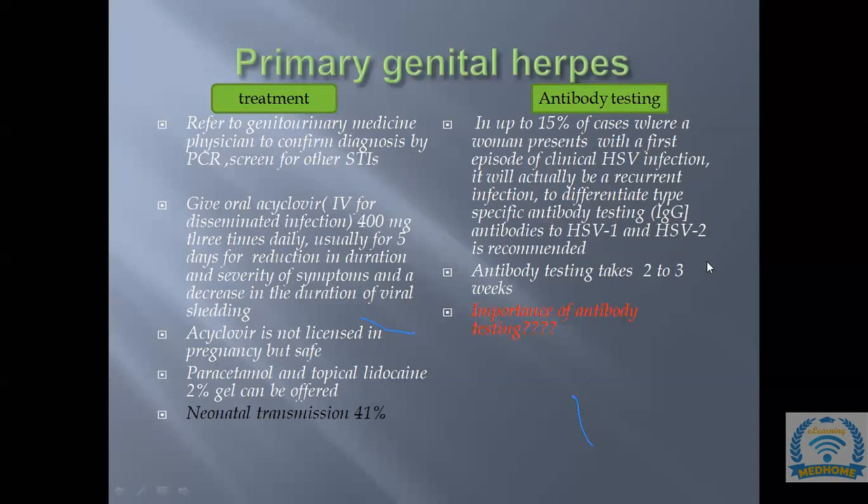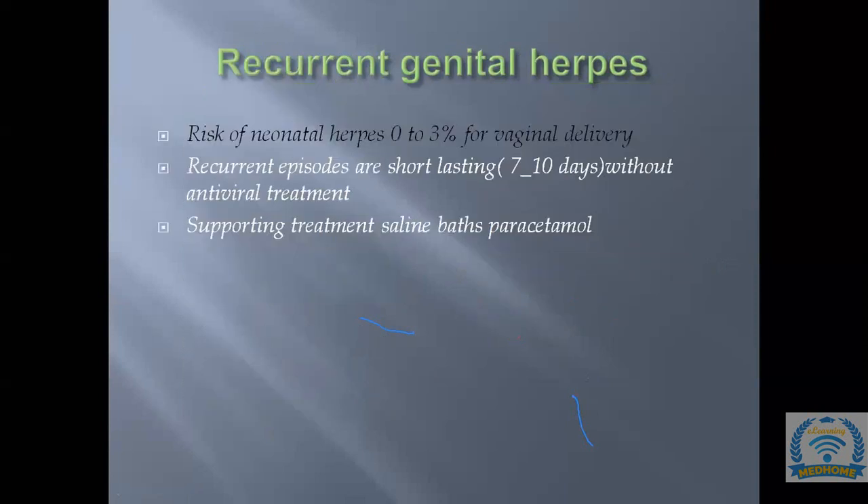For recurrent genital herpes, the risk of neonatal herpes with vaginal delivery is only 0–3%, compared to 41% with primary herpes. Recurrent herpes is usually less painful and shorter lasting; patients can often recover without antiviral treatment, using supportive measures such as paracetamol.